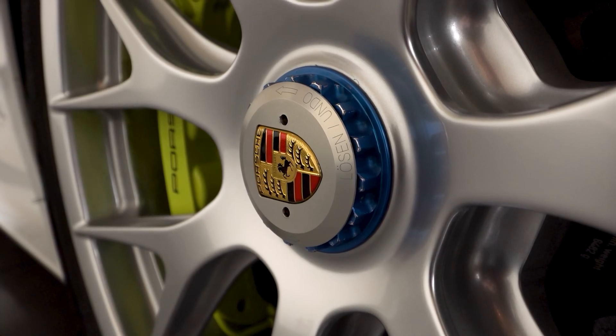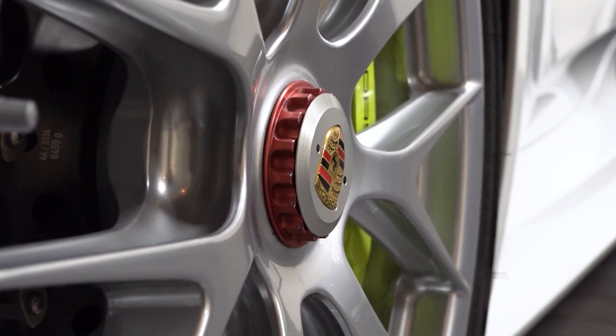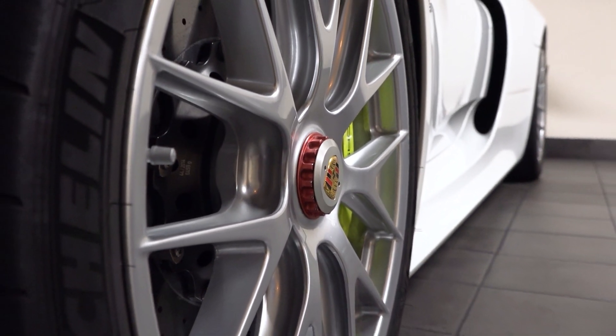One is far clockwise, one is far counterclockwise. The magnesium wheels are the special wheels that are only on the Weissach package car.